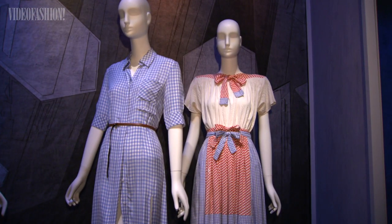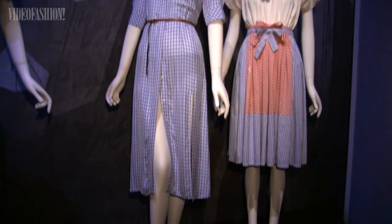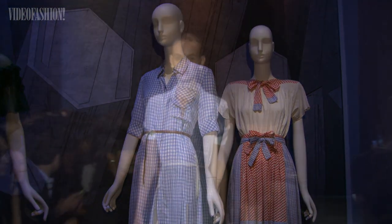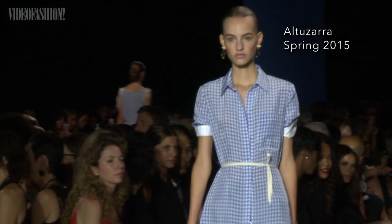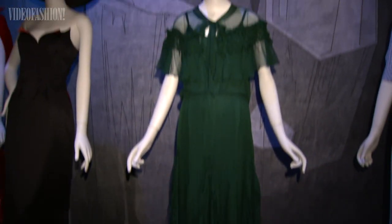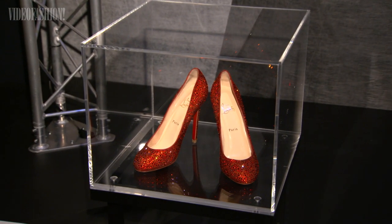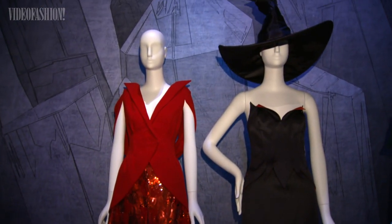I was particularly excited about The Wizard of Oz because reading the novelette shows that Dorothy was actually really obsessed with fashion. She changes into her crisp blue and white gingham dress before she heads on her journey to Oz, gets a new green dress in the Emerald City, and is obsessed by her silver shoes — which of course are represented as red ruby slippers in the film. There's a real preoccupation with fashion that was fun to trace.